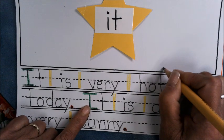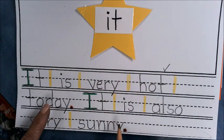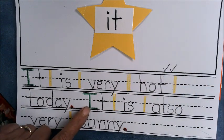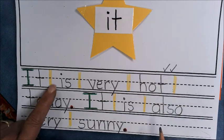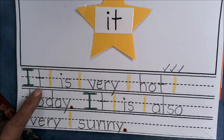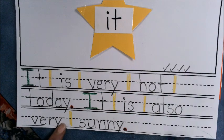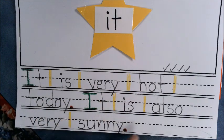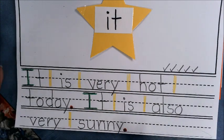Now let me check off my five-star writing. 'It is very hot today. It is also very sunny.' I have my green for go, my capitals at the beginning — good job, Mrs. Schmidt, giving myself a pat on the back! I have my red period, my punctuation at the end — check, check. I have my finger spaces — check. My writing is neat — check. And lastly, it does make sense: 'It is very hot today. It is also very sunny.' Check!